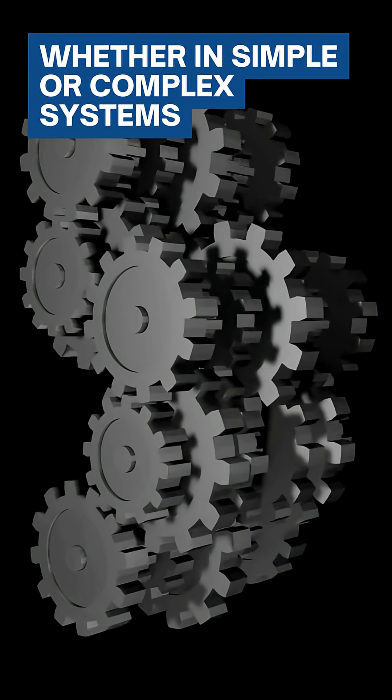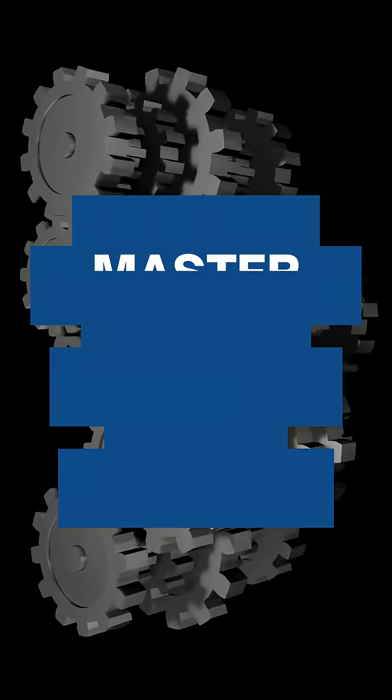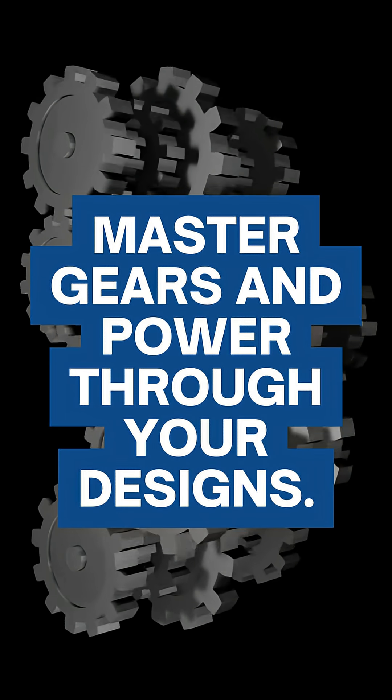Whether in simple or complex systems, gears are the backbone of mechanical power transmission. Master gears and power through your designs.